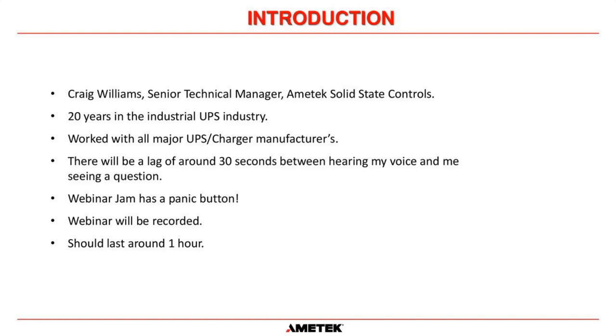Webinar Jam does have a panic button. If I see in the chat that people can't hear me anymore, or I feel something is going wrong technically, I can press the panic button. It closes this room, reopens another room, invites everybody back in, and we carry on seamlessly from where we left off.